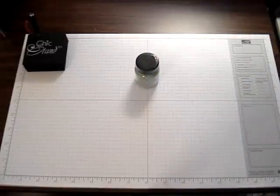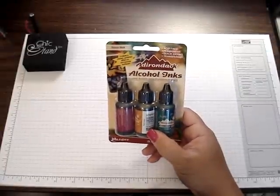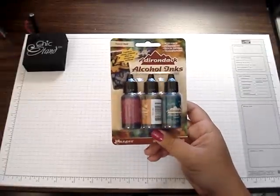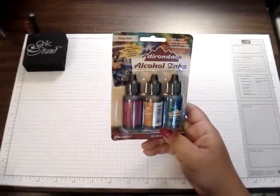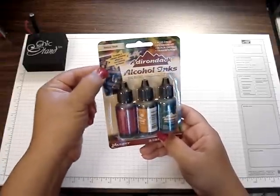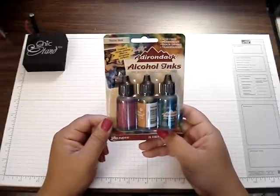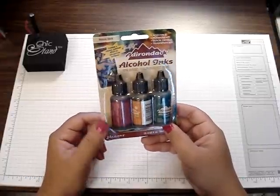And then I went and got me some more alcohol inks. I got the Nature Walk colors. Really pretty. What's cool is they have a little sample of what the colors are going to look like on this side, so you can get a kind of idea what it's going to look like. So I got that.